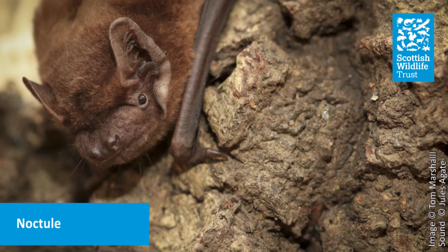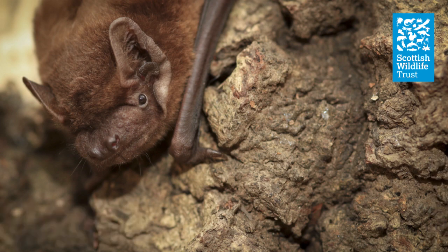I say biggest but it actually still fits in the palm of your hand. Fastest — it can fly up to 50 kilometres an hour. And noisiest — it can shout four times louder than the legal limit for a nightclub. The noctule roosts almost exclusively in trees; its diet includes moths and beetles, and it's not afraid of coming out on a full moon — it's quite happy to hunt over open fields.